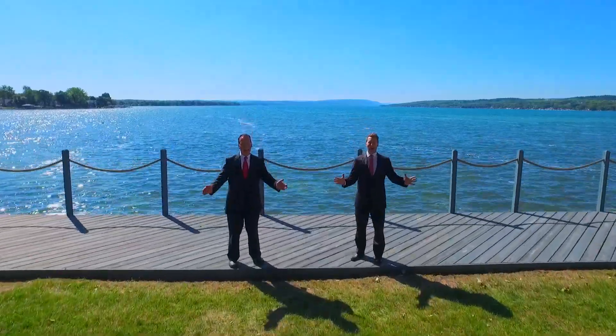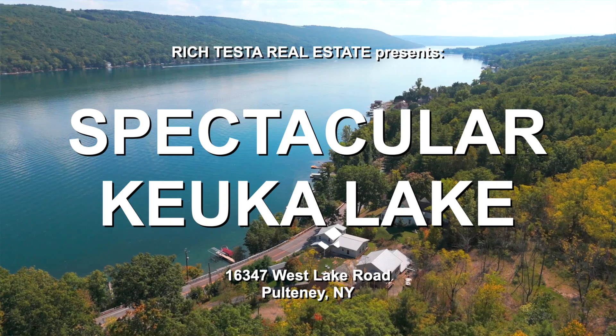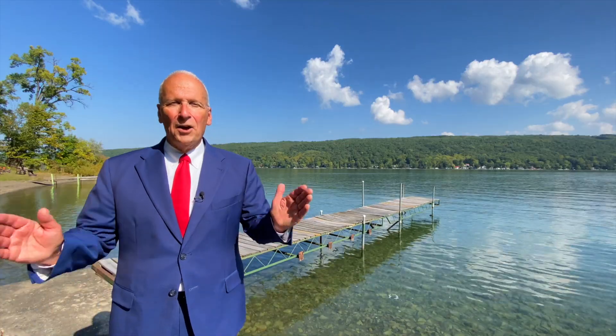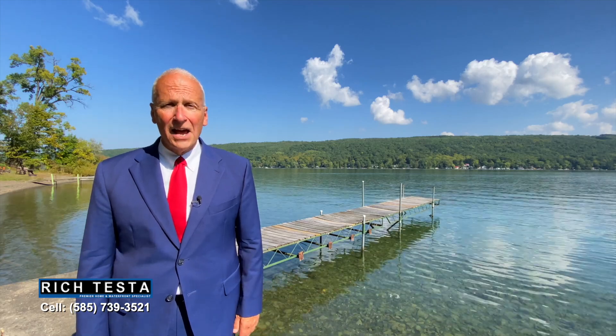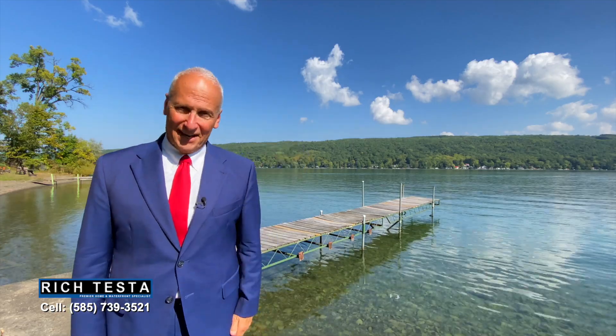Rich Testa of Real Estate, the premier home and waterfront specialist worldwide. Welcome to 16347 West Lake Road on beautiful Keuka Lake. This is a spectacular waterfront property. Hi, I'm Rich Testa — let's take a tour.